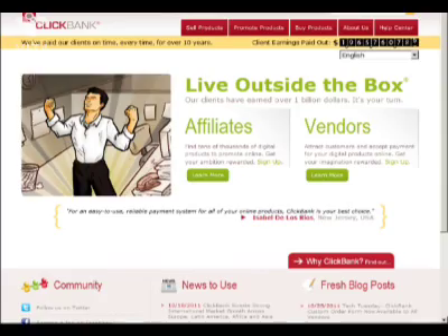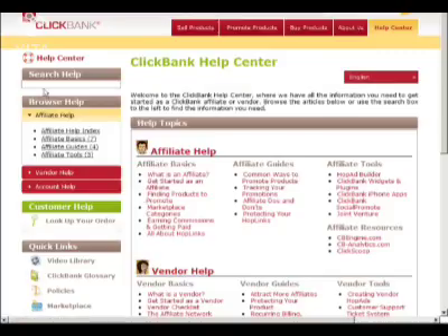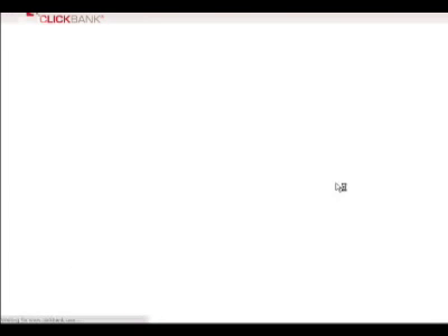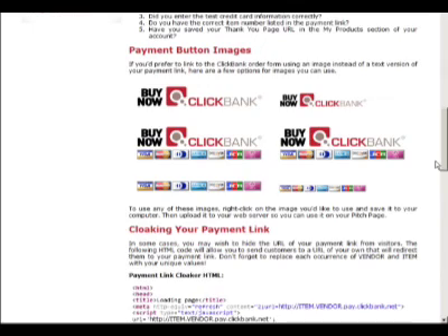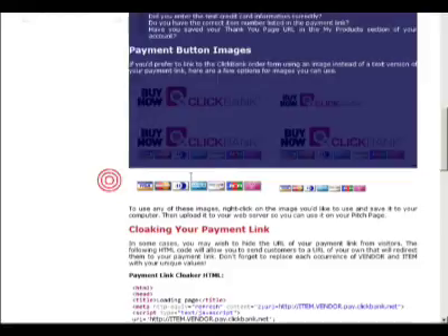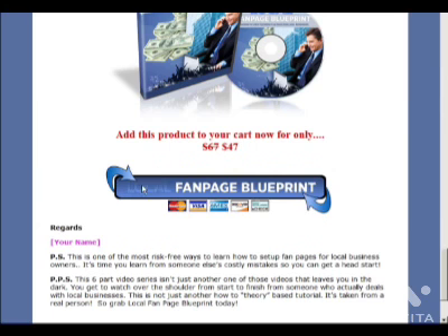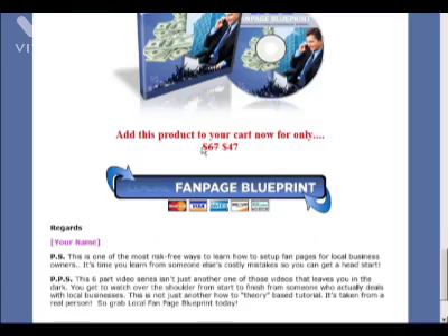Number two: you need a statement that says your credit card or bank statement will show a charge by ClickBank. Remember, because you're using ClickBank as a payment processor, it's not going to show your name — it's going to show ClickBank. When people buy your product and look through their credit card statements and don't know what the charge was for, they might do a chargeback or request a refund. So make sure you tell people upfront and honestly: 'We're using ClickBank as a payment processor; your credit card or bank statement will show a charge that will look like this.' And then show them how to download the files.